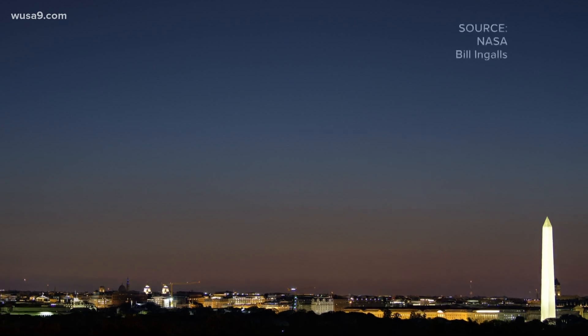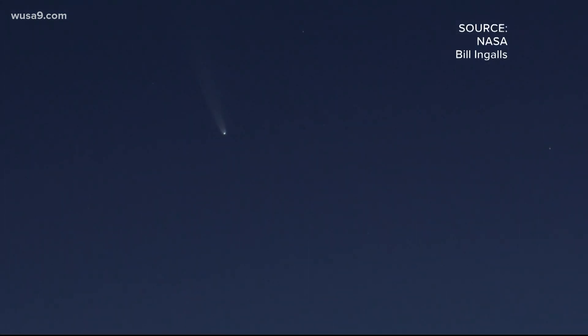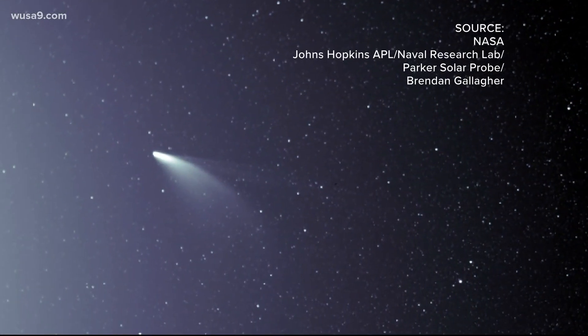A comet that gets this bright, where you can see it with your naked eye, is very, very rare — maybe once a decade, or even once every couple of decades.